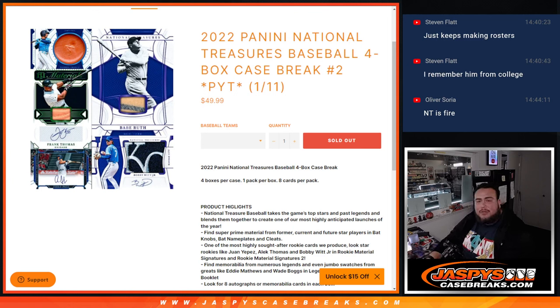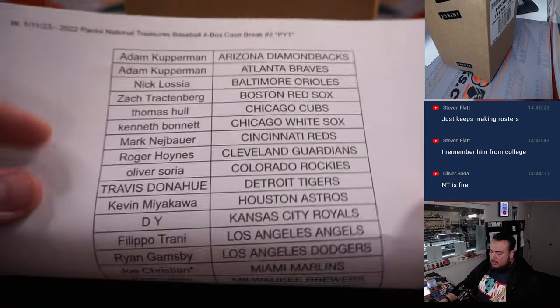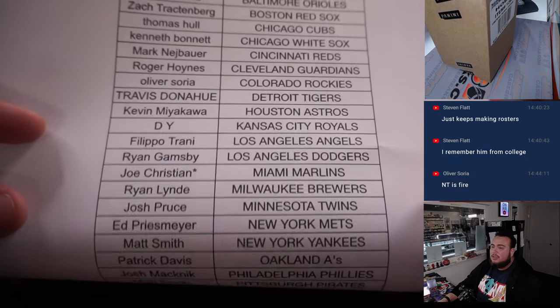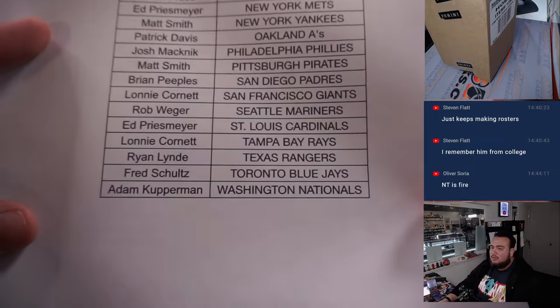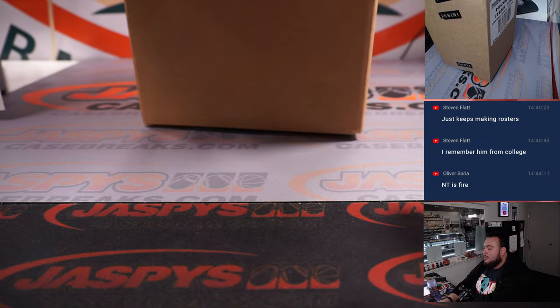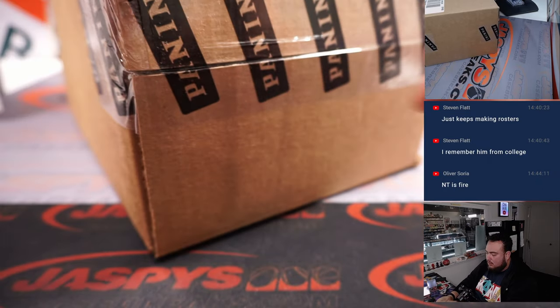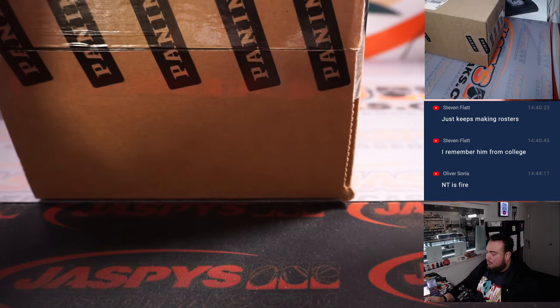What's up everybody, Jason here from JazbysCaseBreaks.com. 2022 Panini National Treasures Baseball just sold out. This is a four-box Case Break, it's number two. Here we go, guys. Thanks for selling it out straight up. Joe Christian got the Marlins last spot mojo. They got a cover in the Nationals. Another case of NT — let's rip it open.